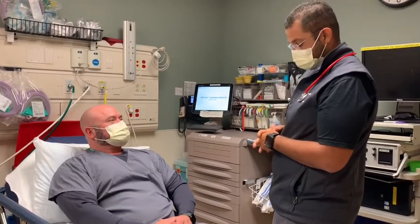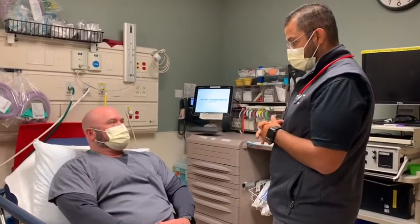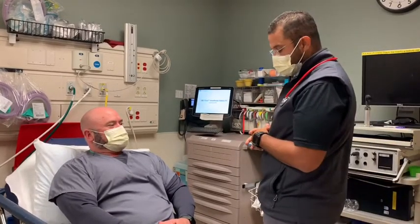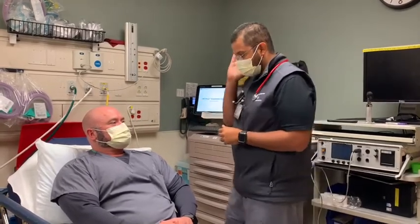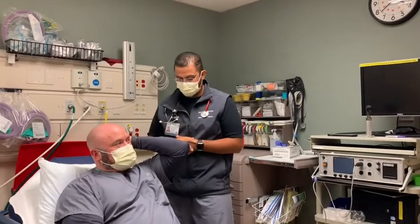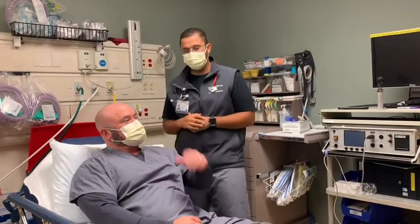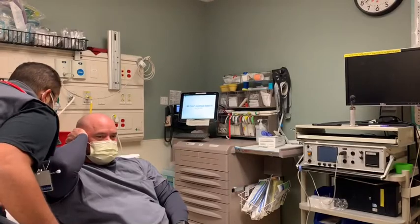Next we'll do your ear exam. Any issues in your ears? Any discharge or pain? Do they feel occluded, like you got water in them or anything like that? No. I'm going to be performing what we call a whisper test. I'll have you occlude or block one side of one ear. Then I'm going to have you do the same thing on the other side. Baseball. Excellent. So you can hear.